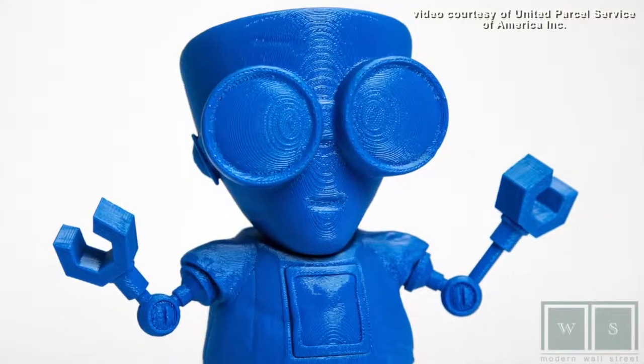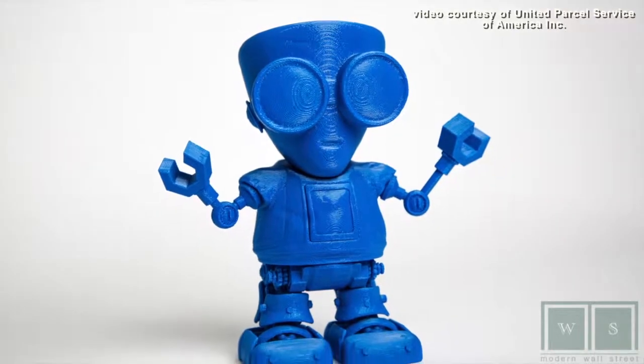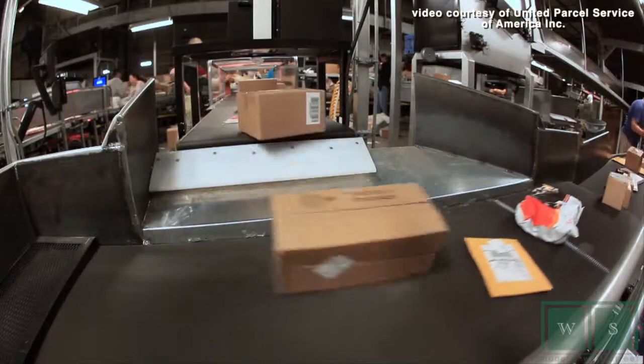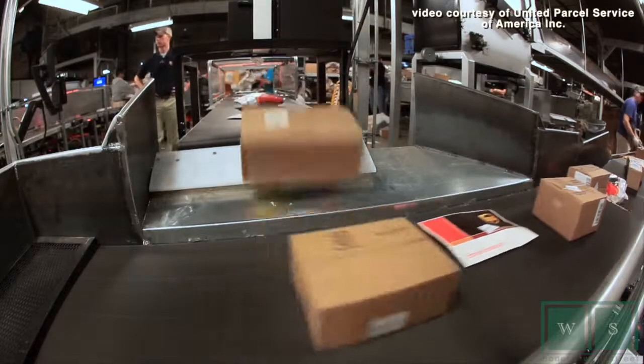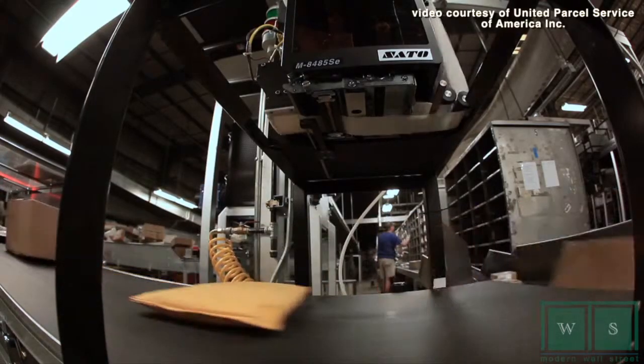And just take a look at this cute printed robot that the UPS Store made — don't you look at that and say, I want one too? It generally takes about 4 or 5 hours to print a simple object, with more complex items taking one day or more.